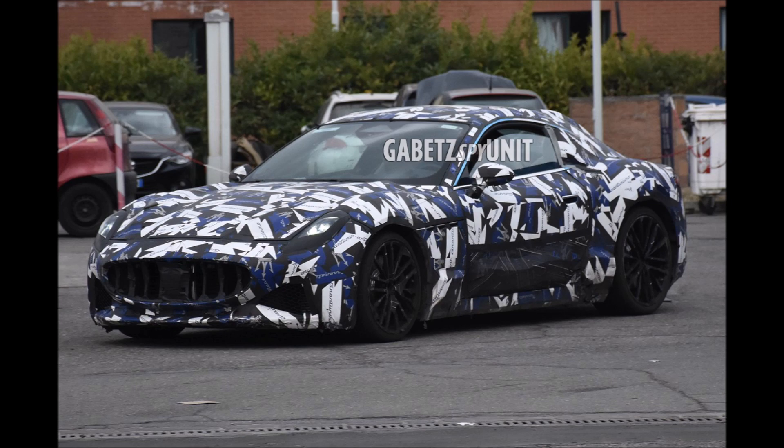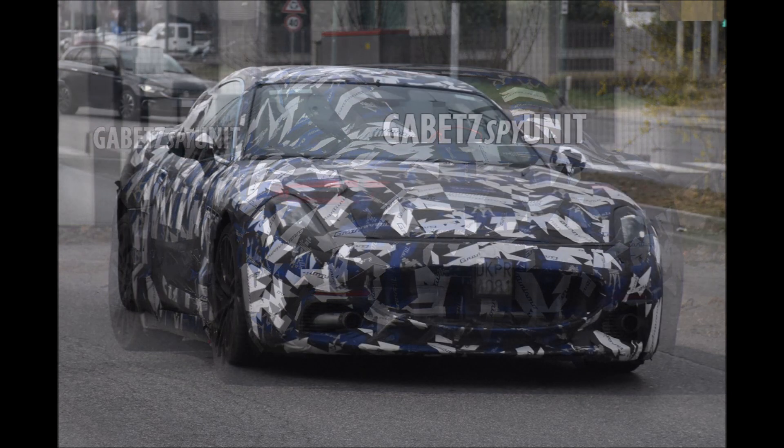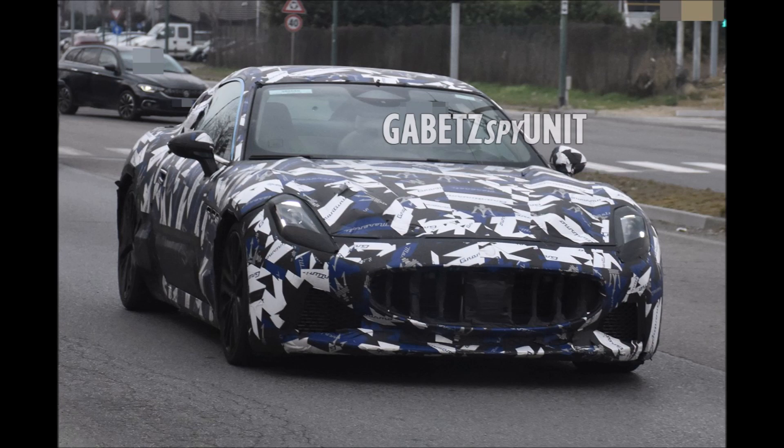The car will be produced in the Mirafiori plant and will also have a fully electric version, which we know would be arriving about a year from the debut of the internal combustion model. In addition, the new GranTurismo with the arrival of the GranCabrio is also expected.